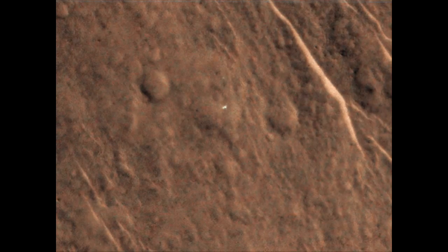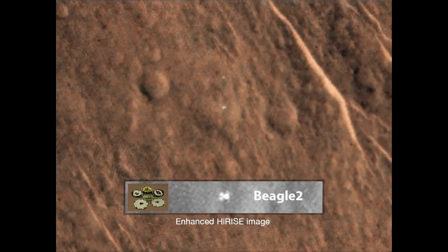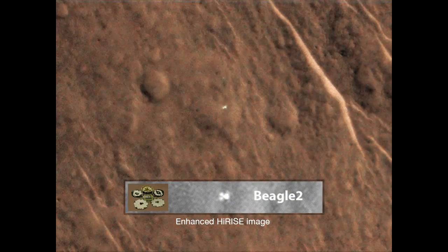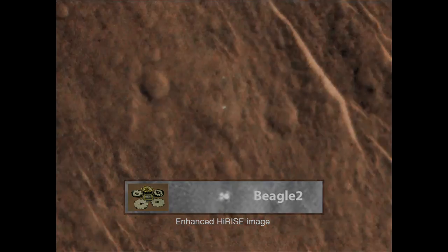From this we're interpreting that we may actually be looking at the Beagle 2 lander and that it is in some deployed condition. Whether all the panels have been opened up or not is yet to be determined by the Beagle team.